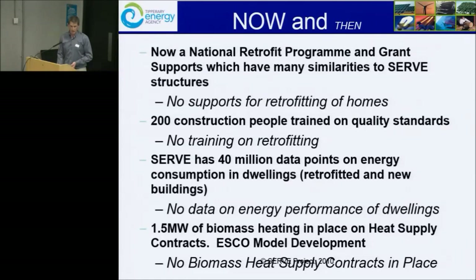SERV gave guidance to what is now the National Retrofit Programme in terms of Better Energy Homes. We did an awful lot of training, and QualiBuild is now part of that. The Green Building Council have taken on a lot of the original learnings from SERV through their partnership with LIT and the build-up skills. There are a number of masters being done and one PhD on the data points. We also have a lot of biomass ESCOs in place in North Tipperary for large buildings.